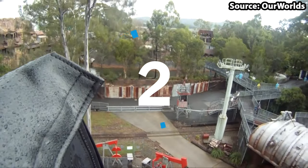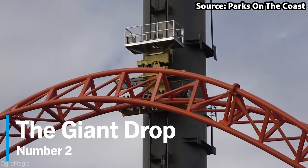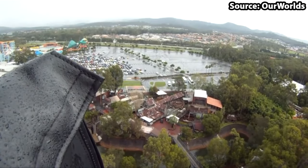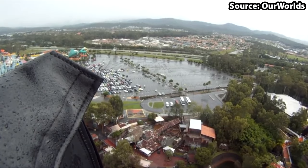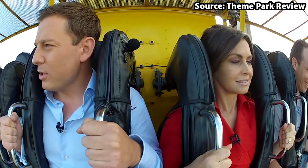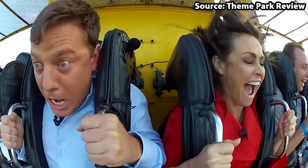If you are scared of heights then skip to number 1, as taking our number 2 spot we have the Giant Drop. As the name subtly suggests, this is not for the faint of heart. Standing at a total of 119 metres tall — and this is the tallest free-falling ride in Australia — as soon as you make it to the top and enjoy those spectacular views of the park, you will plummet back down to the bottom, causing even the biggest thrill seekers in the group to let out a little scream.